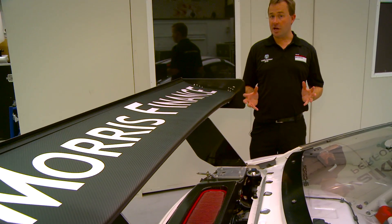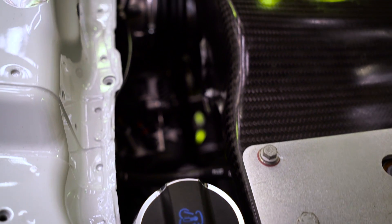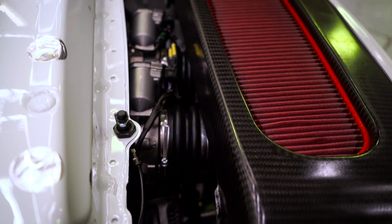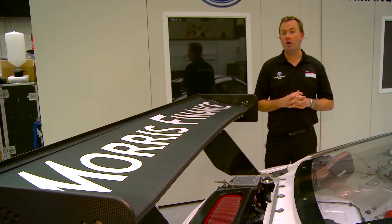Starting with the heart of the car, we have the engine down the back here. It's a 4 litre boxer engine, direct injection, multi-valve variable timing, revs to about 9000 rpm, built for endurance, so the service intervals are quite long.